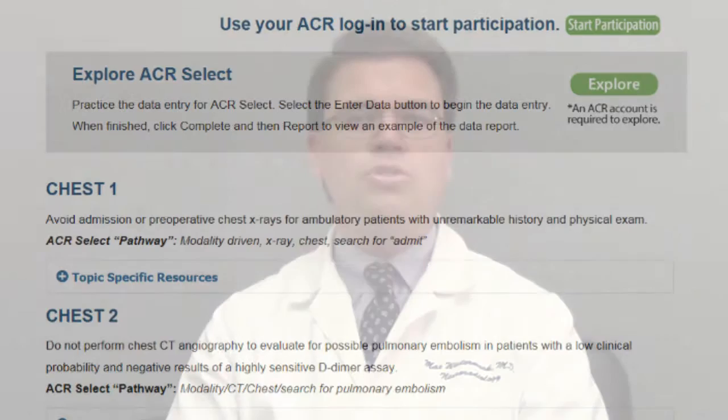Here are four things that you should know about RSCAN. First, participating in RSCAN is free, both for radiologists and for ordering clinicians. Second, a step-by-step plan guides you through the process of improving the ordering of appropriate imaging exams based on 10 Choosing Wisely guidelines.